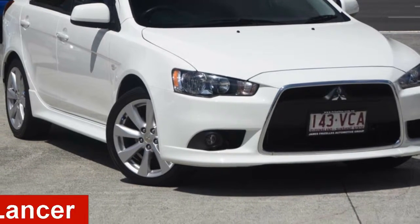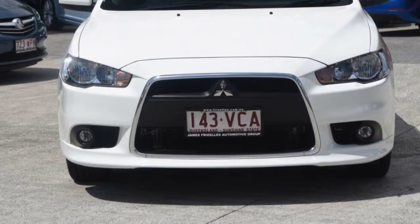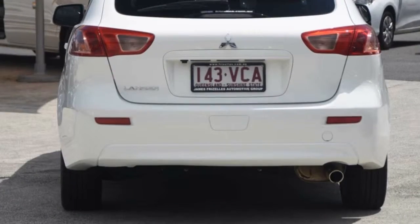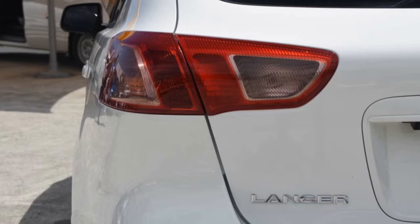Looking for a 2014 Mitsubishi Lancer? This Lancer has a reliable 2.4-litre engine and a smooth shifting automatic transmission. The attractive white exterior is complemented by its stylish interior.